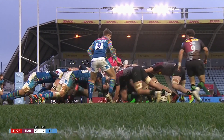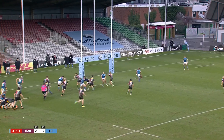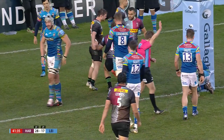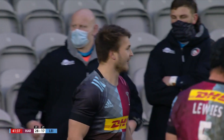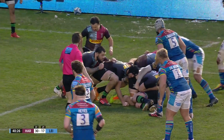Final play of the first half — Harlequins in possession. He's got Esterhazen with him and Andre Esterhazen will power over for Harlequins.